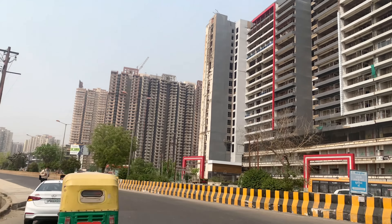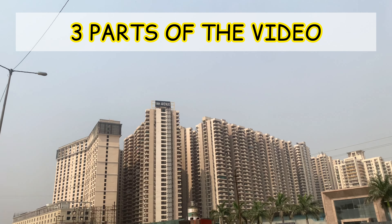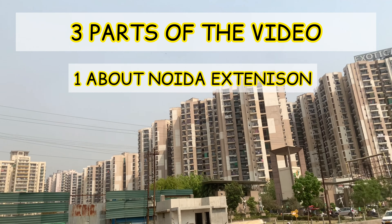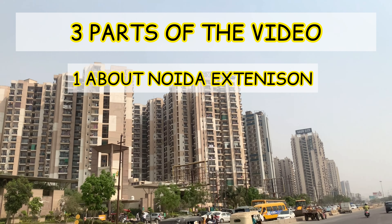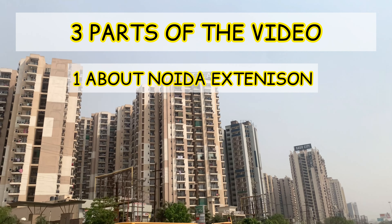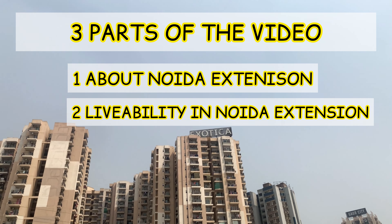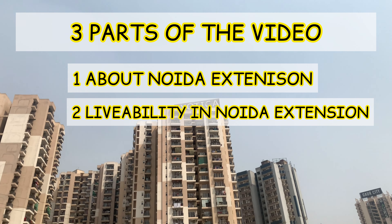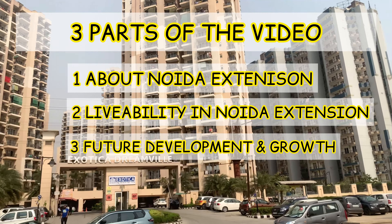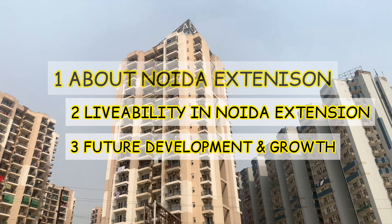This video is divided into 3 parts for your better understanding. First, I will tell you what Noida Extension is, why it is called Noida Extension, how big it is, and where it is located. Second, we will talk about its livability and livability index. And the third part covers future developments and property growth in Noida Extension.